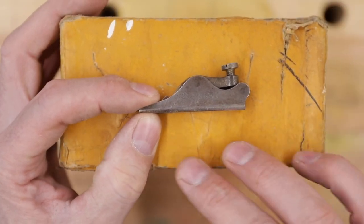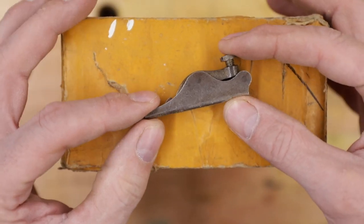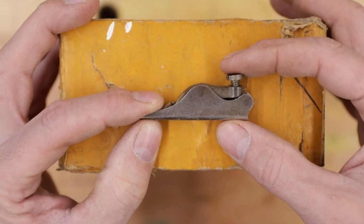What better backdrop could we have than the original Stanley yellow box — that Stanley yellow color? This is a Stanley number 96 chisel plane.